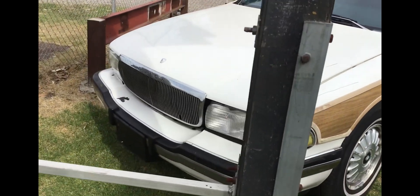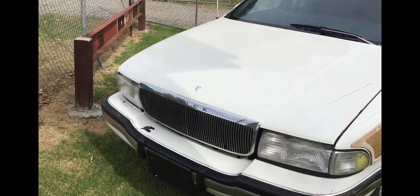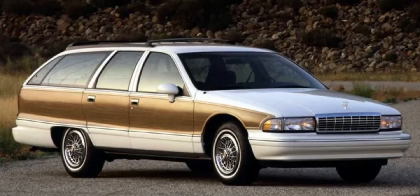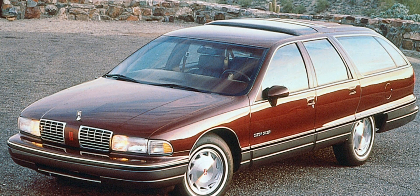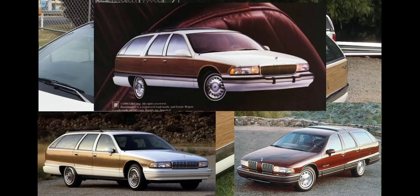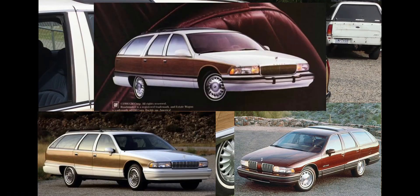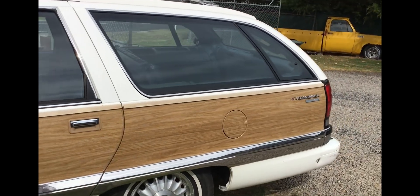This is pretty cool. These are available as a Buick Roadmaster Wagon, also the Chevrolet Caprice Wagon — I'm not sure if there's an Impala or not, but there's a Caprice Wagon — and the Oldsmobile Custom Cruiser is the other one. I'll put some images up so you can see what the other ones look like, but they're all pretty similar — same bodies and everything.